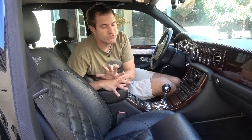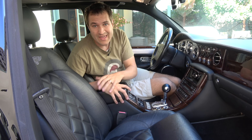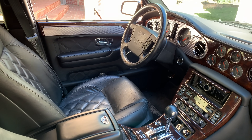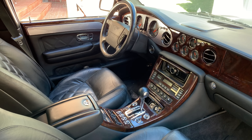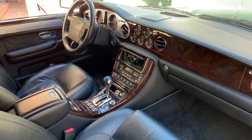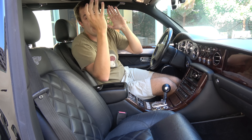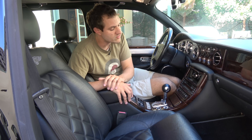Another interesting item in the Arnage is just how beautiful it is. This car cost over $300,000 new, and a lot of that simply has to do with craftsmanship. Leather is everywhere — Bentley claimed it took 17 cowhides to make the leather interior, and every surface is leather: the headliner, the visors, everything. Aluminum is everywhere too, and wood. There's very little plastic in this car.